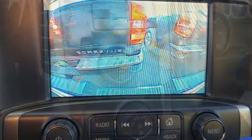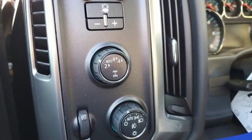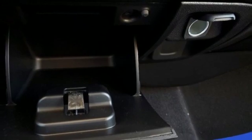Automatic transmission, electronic shift on the fly, driver selectable mode, active grille shutters, Bluetooth streaming audio.